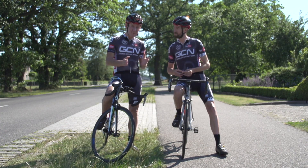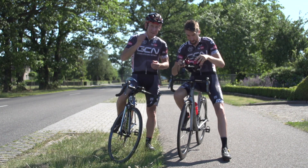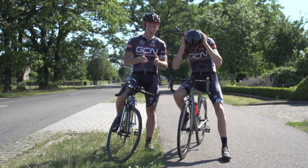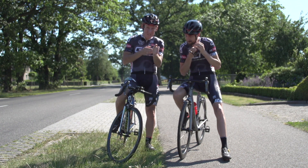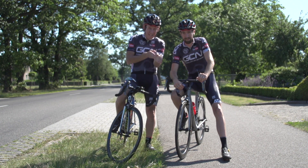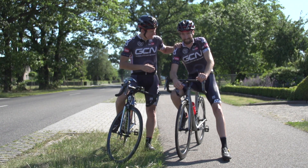Dan is going to ride on the front at a power of 300 watts. And for the first two runs, I'm going to sit directly behind him, which is the place that most novice riders will intuitively ride, even though it's not the most efficient at saving power.